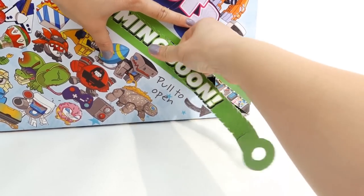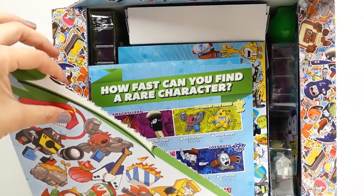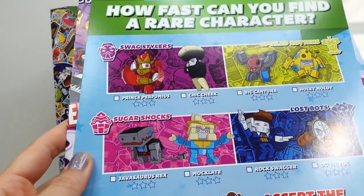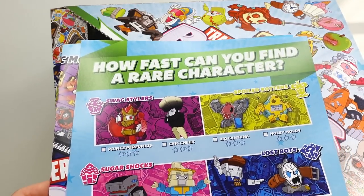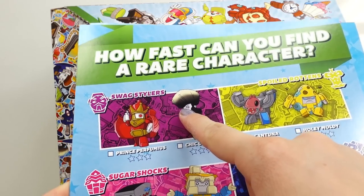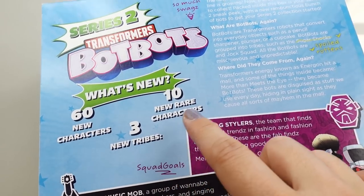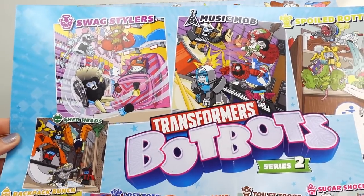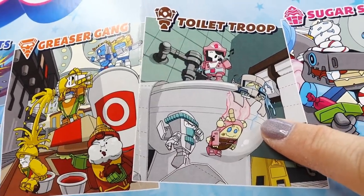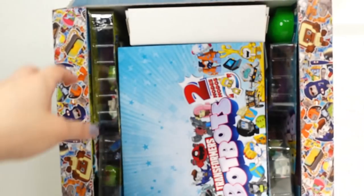The box is actually sideways so we'll be careful opening it. Oh my gosh, there's so much stuff in here! We got some very large checklists — 'How fast can you find a rare character?' The rares include Spoiled Rotten, Lost Box, Sugar Shocks, Swag Stylers, Music Mob, and Toilet Troop. There are 60 new characters, three new tribes, and ten new rare characters. Here's a larger poster of Series Two — I love the Toilet Troop and Sugar Shocks!